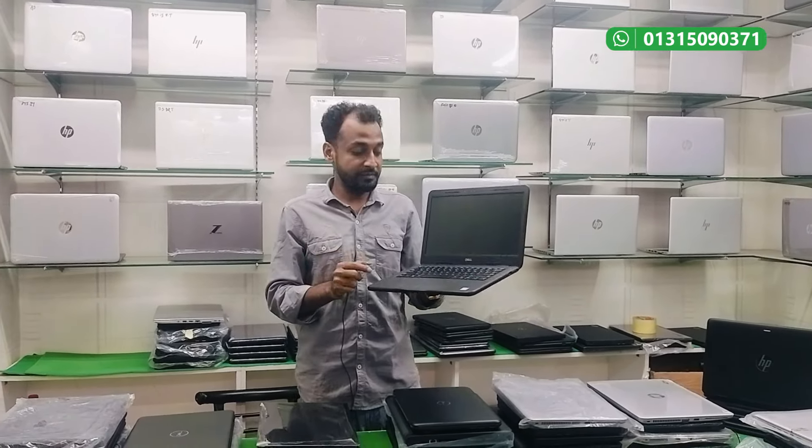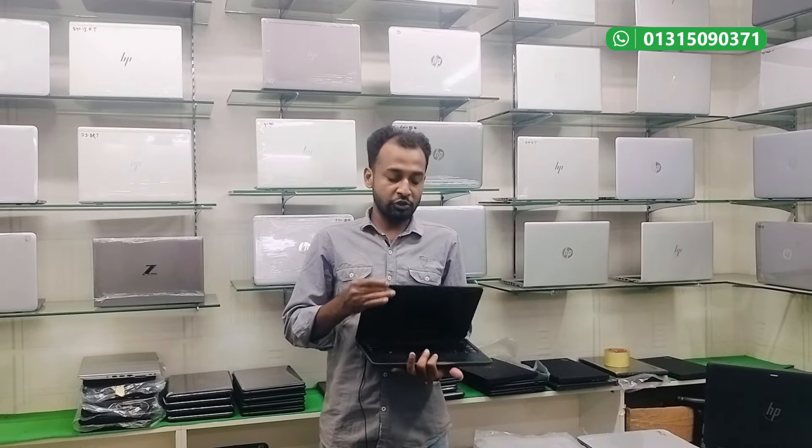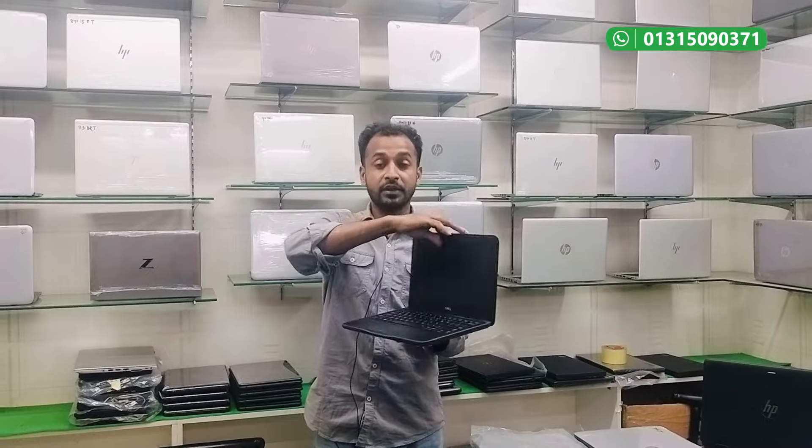This is the i5 8th generation with 4GB graphics. It is a super slim device. The battery is also notable. We have a lot of different laptops with good quantity available.